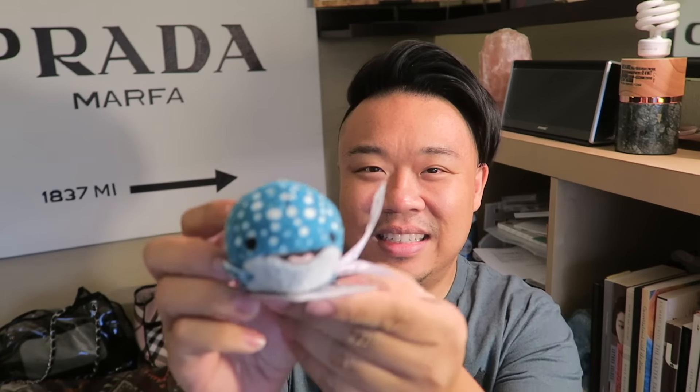Oh! I was like dumbfounded when I found this Tsum Tsum. He's just the little whale shark — the giant shark thing from Finding Dory, I believe. And he still has a little tag attached. He's so cute. I'm just going to add him to my collection. I have a couple Tsum Tsums right there — I'm just going to stick him right there on my bookcase.